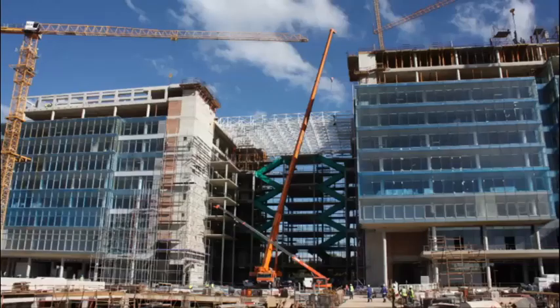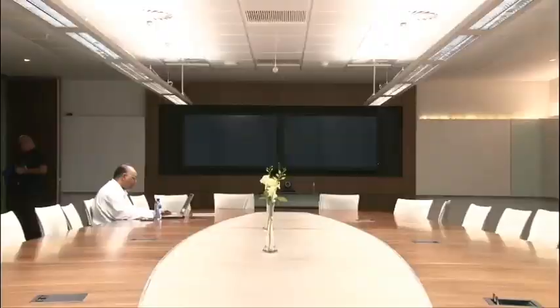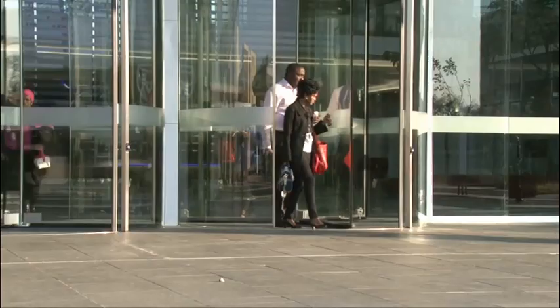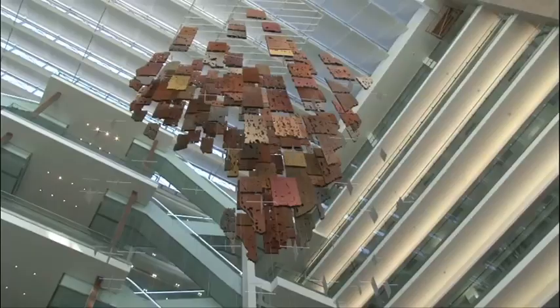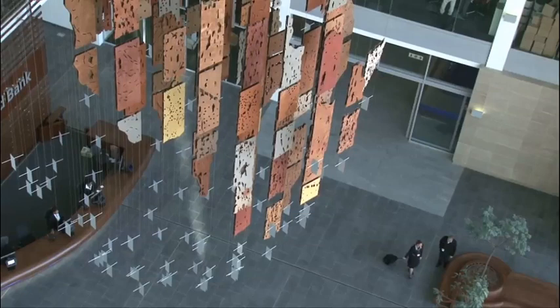Three years of construction and 2.7 billion rand later, Standard Bank's new office at 30 Baker Street in Rosebank, Johannesburg is up and running. It's a mind-boggling amount of money, even if it is a modern office building for 5,000 staff, featuring art by top South African artists and a piazza open to the public. We took a walk about in the building and spoke to Marco Cianfonelli, one of South Africa's most celebrated sculptors, whose work takes pride of place in the foyer.